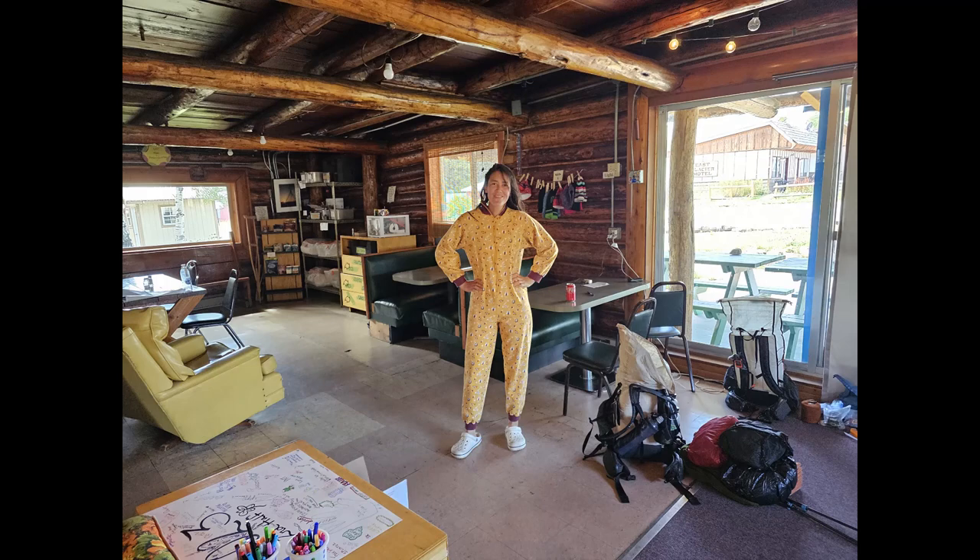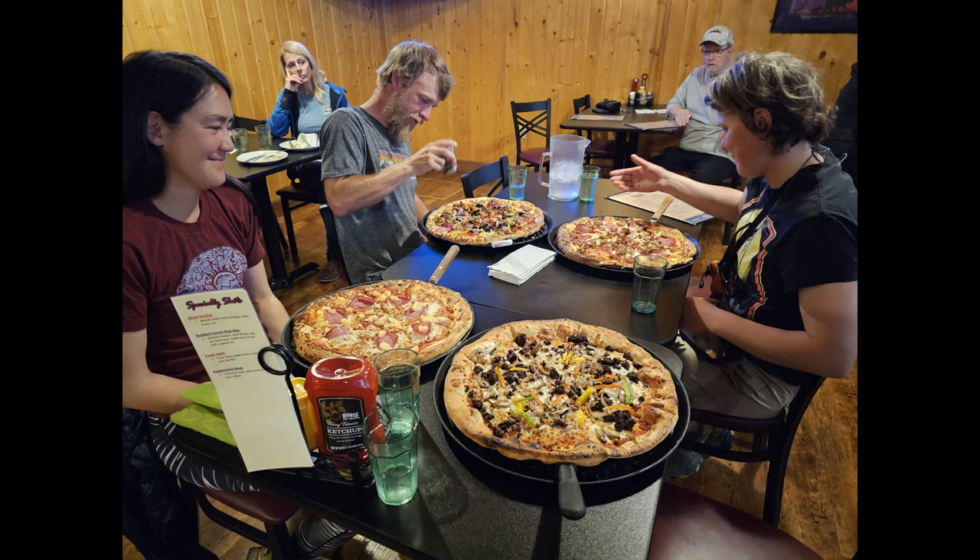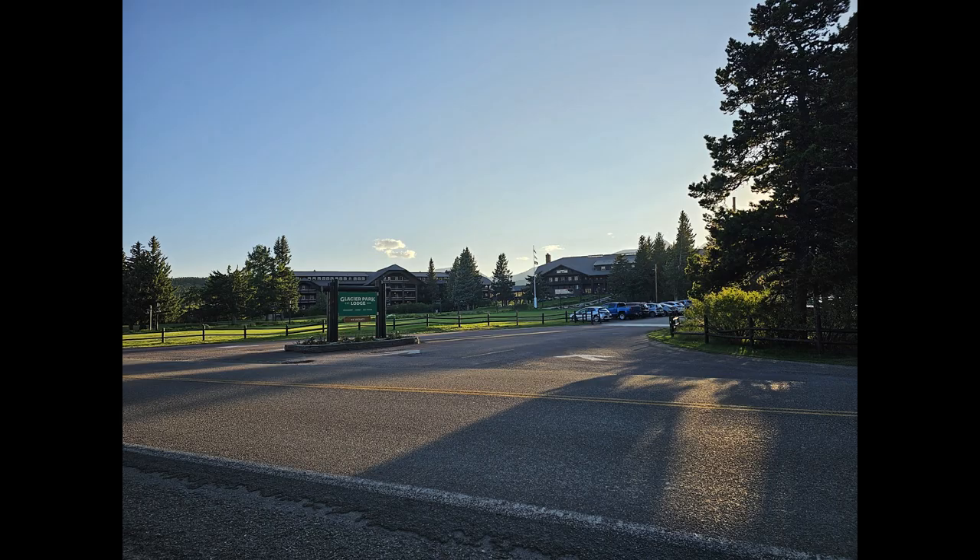This is my friend Warrior, rocking some of the hostel clothes. I ended up making pretty good friends with this group of people. So Warrior on the left, Lost and Found in the middle, and that's Trash Panda on the right.